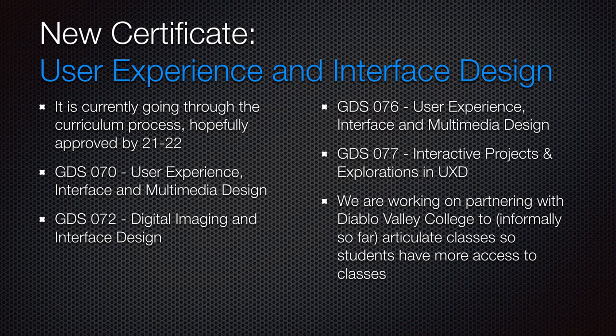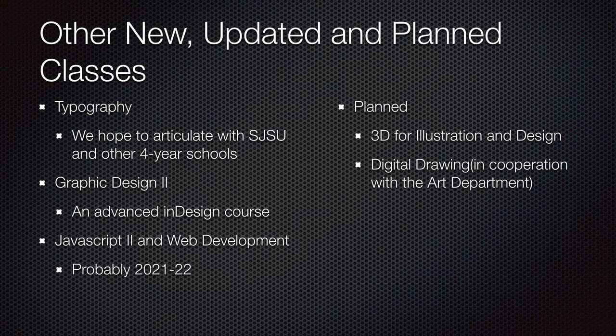Some of the classes are GDS70, which is User Experience and Interface Design; GDS72, Digital Imaging and Interface Design; GDS76, which is User Experience Interface and Multimedia Design; and GDS77 is Interactive Projects and Explorations. We're also working with Diablo Valley College to articulate classes, meaning you can take classes at Mission or Diablo Valley, both online and in person, depending on what class is running in which semester.